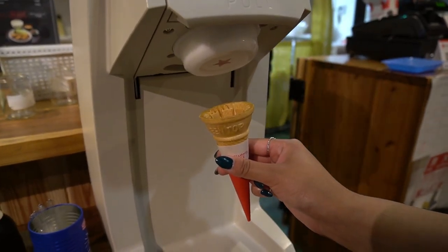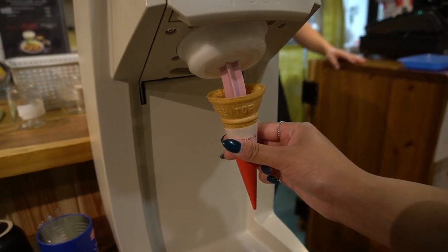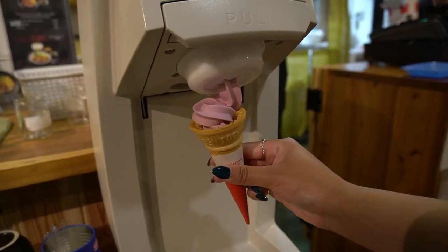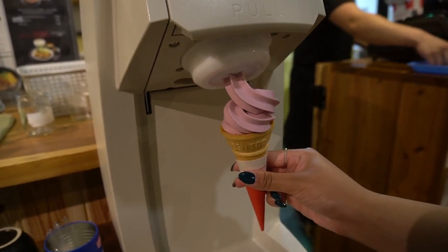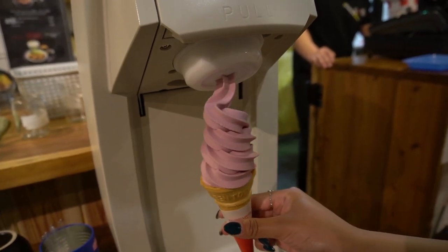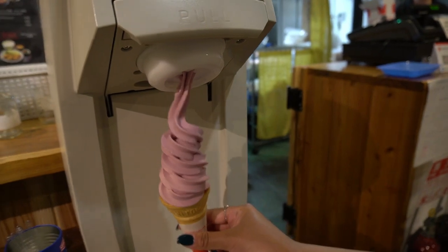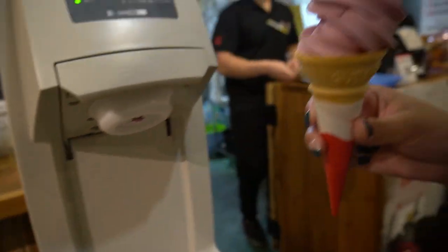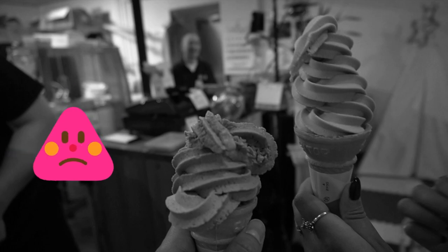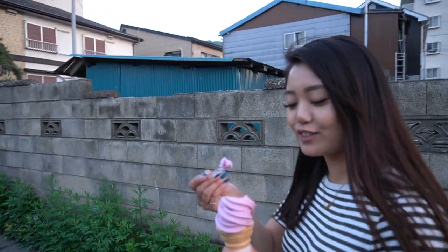There you go — mine's so ugly. Watch and learn. This is so much better. Look at that, compare. It's like a nice soft serve.